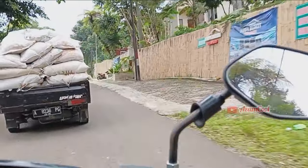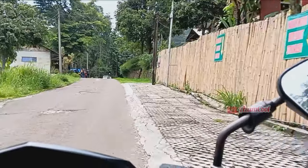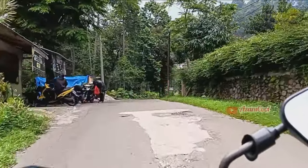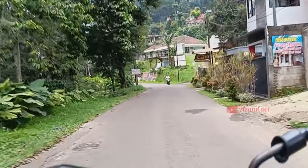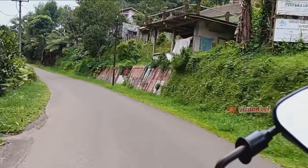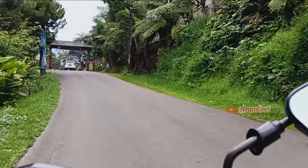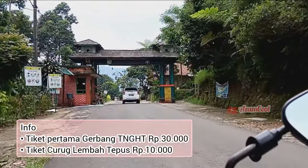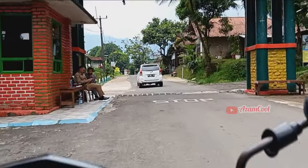Di sebelah kanan jalan kita melewati warung kopi bukit. Beginilah kondisi jalan menuju ke Curug Kelemba Tepus. Menuju ke sana kita harus membayar dua kali tiket, yang pertama di pintu gerbang TNGHT. Di sini kita bayar tiket pertama untuk masuk ke kawasan wisata.